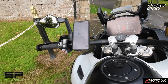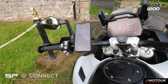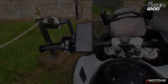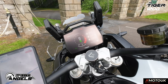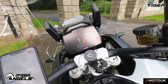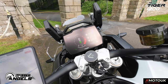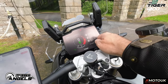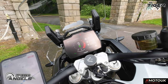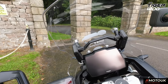Thank you to SP Connect for coming on board — if you're after a phone mount or holder, head to the link in the description below and there's a discount code to get some money off purchases. The other sponsor that came on board is Speedo Angels, who make dashboard screen protectors. They sent me their anti-glare one — at the end of the video you'll see me fitting it, so stay tuned. This is the anti-glare one I've put on the screen — it just stops the sun glaring back at me when I'm in sunnier climates.